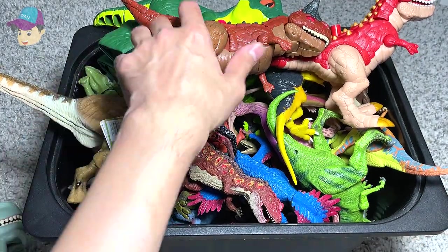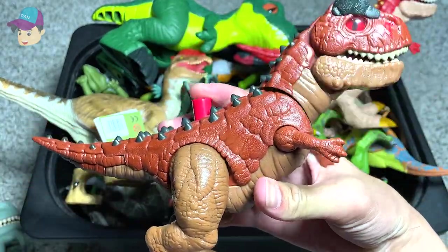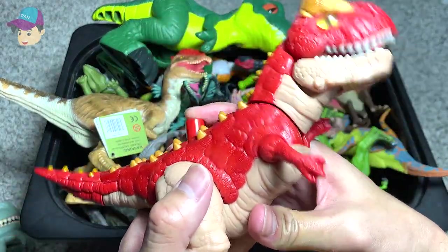Next, let's see what else we've got. We have a Carnotaurus — this is Carnotaurus Toro. Another one right here, but this is just a generic Carnotaurus.